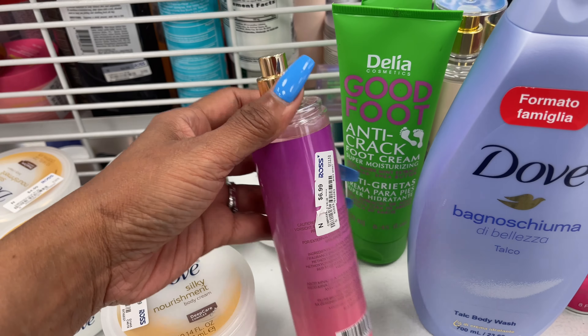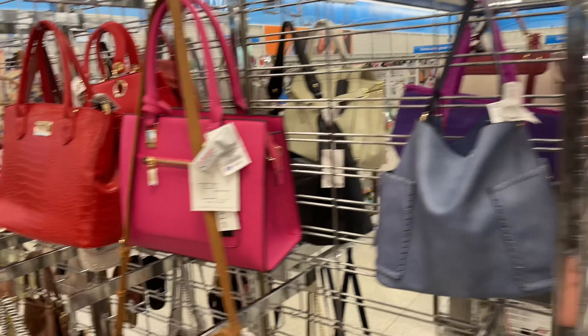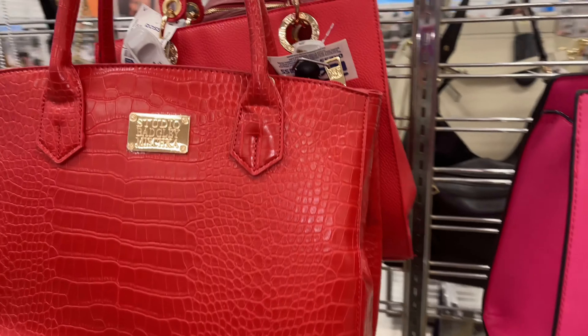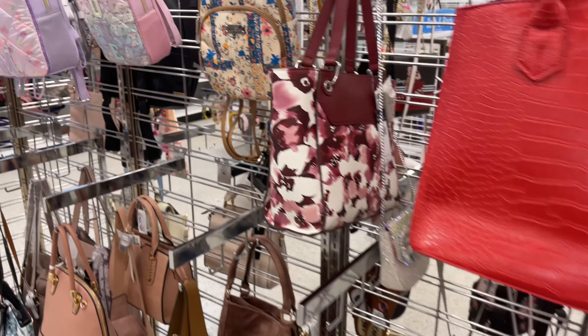So this is a beautiful Adrian Vedadini crossbody with a cream butter — love the look on it — for $17. Behind, they also have it in cream with a chocolate bar style. This is a cute little mini backpack with a butterfly for $20. And this one is for $25.